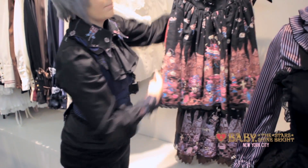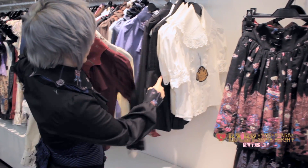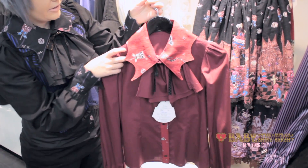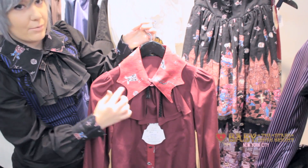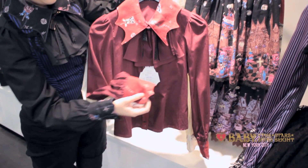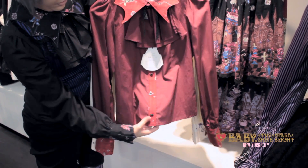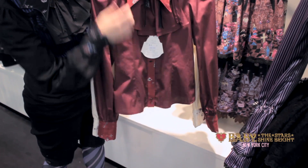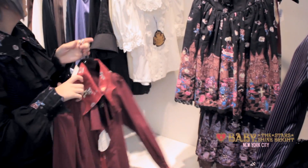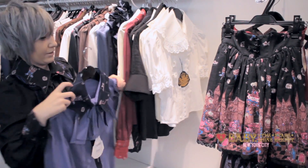We've also received the blouse for the series as well. It has a puff sleeve to it. And then on the collar, it has the matching print in a batwing shape, and also on the cuff too. The buttons are also the little candies. And the blue colorway as well.